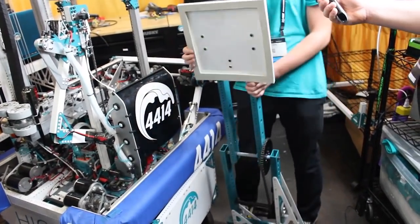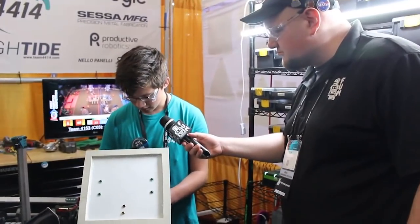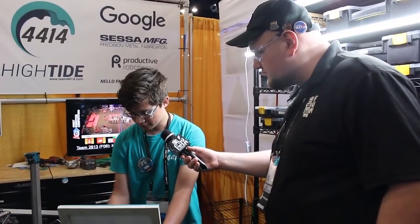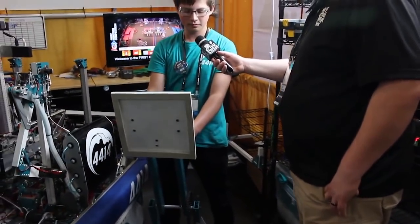This is just one really big suction cup. We have a vacuum that we place at the bottom of the whole structure and tube it up to the top, and that evacuates all the air and it sticks onto the HAB-3. From there, we rotate the arm the other way, and that lifts the entire robot over the HAB-3, getting them to climb.